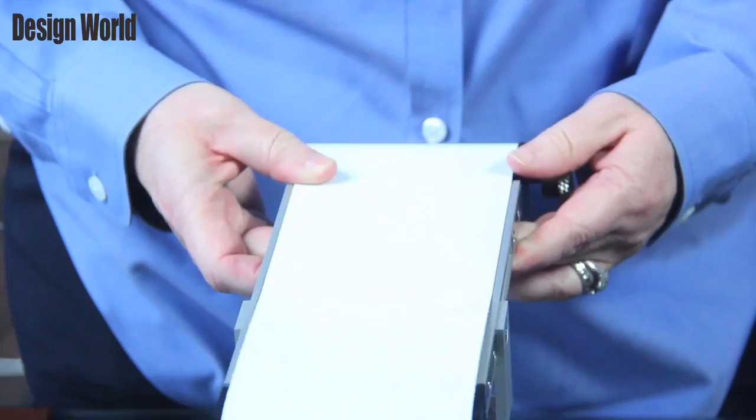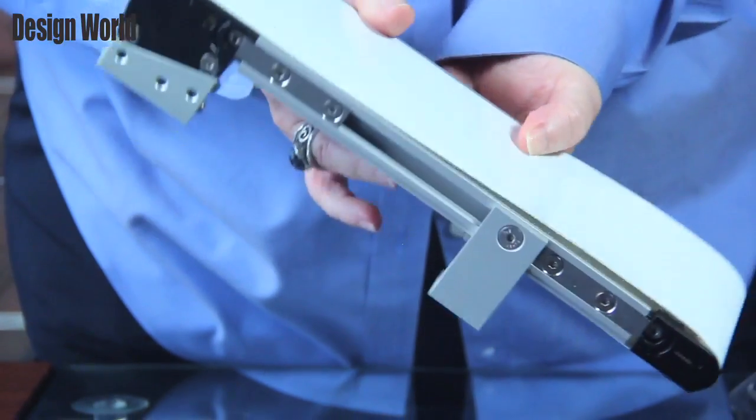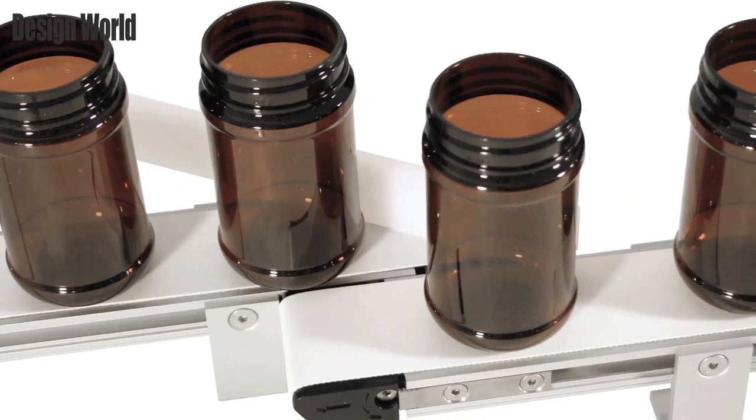This 1100 series conveyor platform from Dorner Manufacturing Corporation features a three-quarter inch frame height. This low profile enables the conveyor to fit into tight spaces. It is designed for lightweight or very small product movement and is Clean Room Class 100 certified.